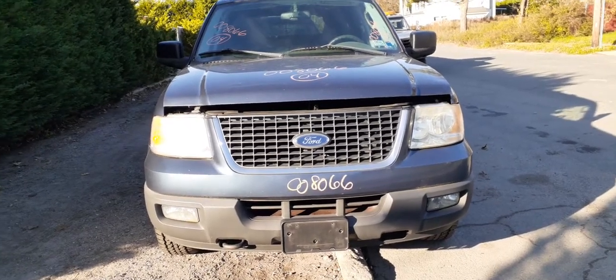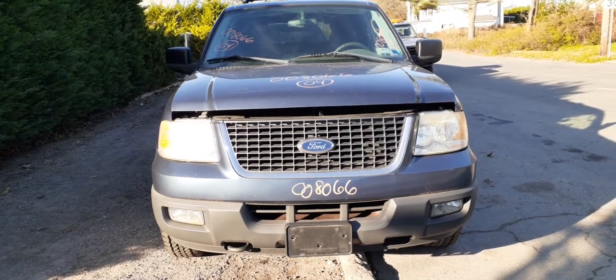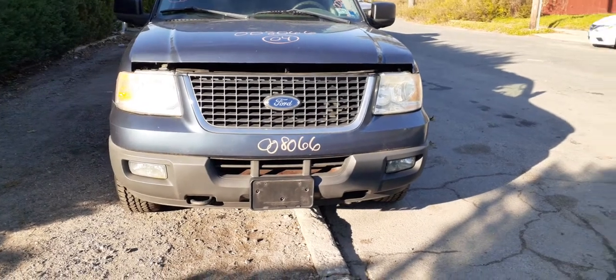Newest addition to the inventory: 2004 Ford Expedition XLT, stock number 8066. 5.4 automatic, 4x4.